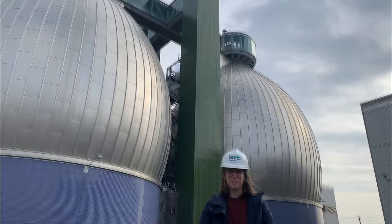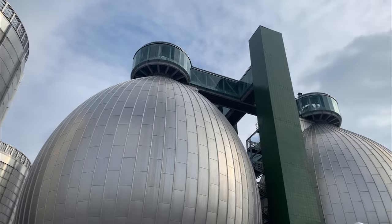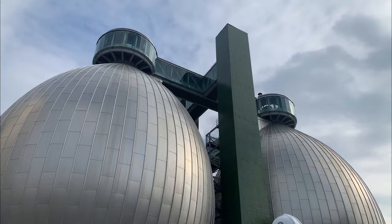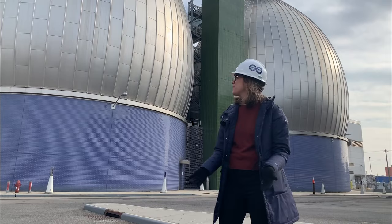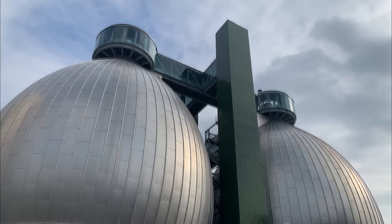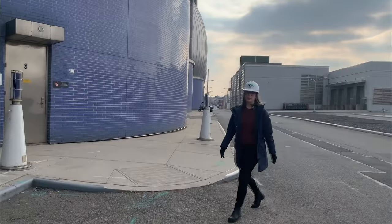The egg shape might seem like pure architectural flight of fancy, but the shape is actually directly tied to function. That ovoid shape continues and is mirrored at the bottom, extending a little bit underground — and that allows for the sludge inside to be continuously stirred. This is an example of Polshek's architectural approach: a marriage of formalism and aesthetics with a commitment to creating architecture that serves the public. Now we're going to go up to the top — let's find the elevator, which you can find by that telltale green tile.